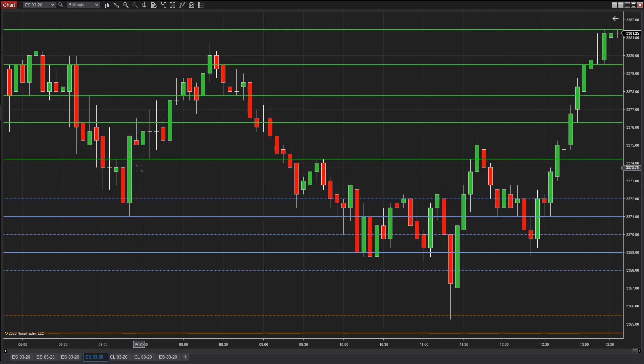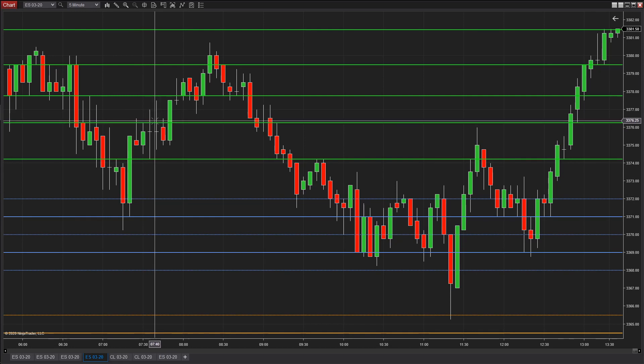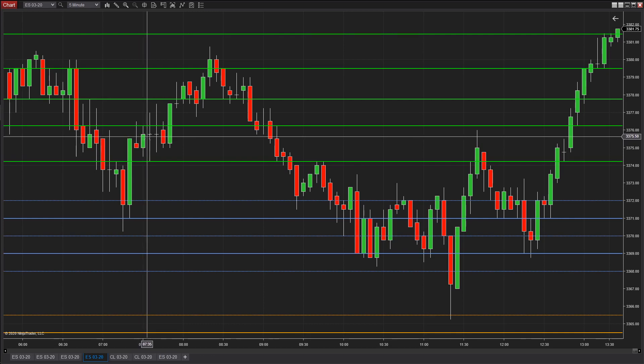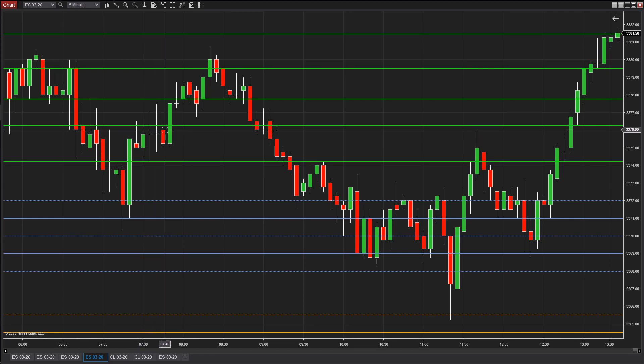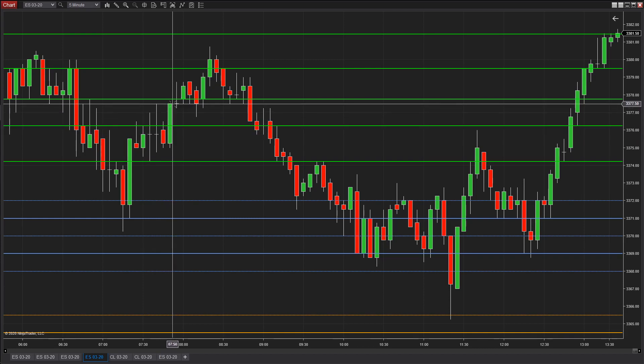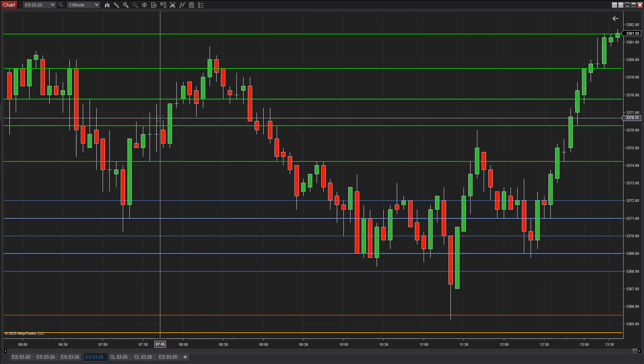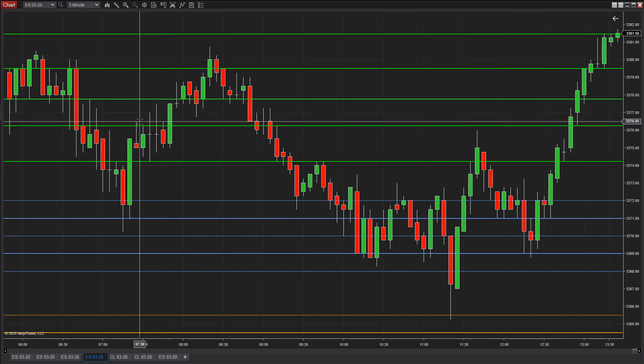Now the market comes back up here. You really wouldn't want to be shorting this again because we pretty much already used that. But let's just say it came up here and you shorted it. Look how long — you had 5, 10, 15, 20, 25, 30 minutes before it really started to push anywhere. And even then, if you were short at 76.25, the push was only five ticks. So you had 25 minutes that you could have taken this trade off at break even since it wasn't working.